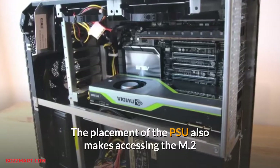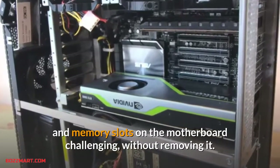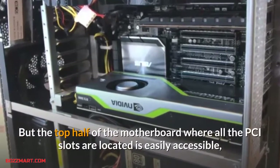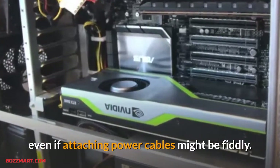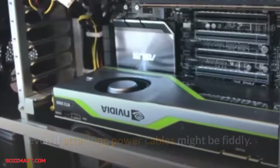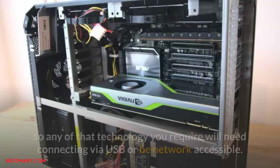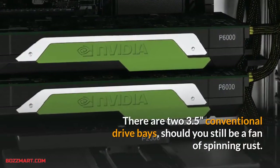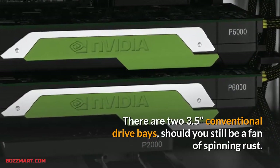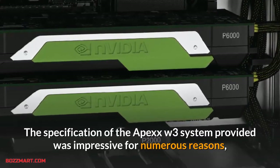The placement of the PSU also makes accessing the M.2 and memory slots on the motherboard challenging without removing it, but the top half of the motherboard where all the PCIe slots are located is easily accessible, even if attaching power cables might be fiddly. There are no locations for optical drives, tape storage, or externally accessible mechanisms, so any such technology will need connecting via USB or a network. There are two 3.5-inch conventional drive bays should you still be a fan of spinning rust.